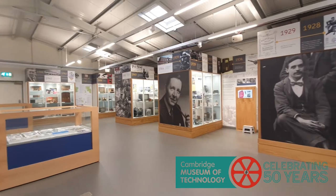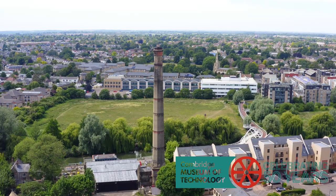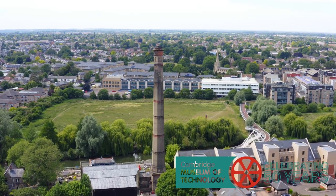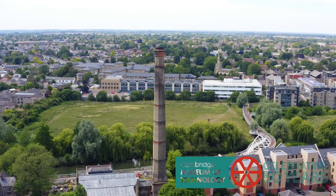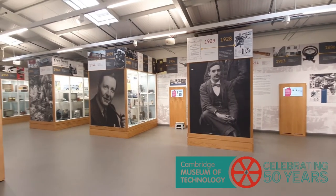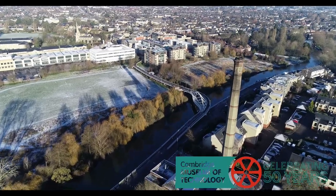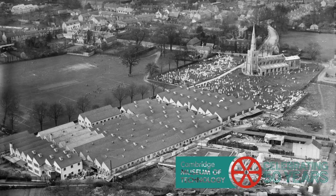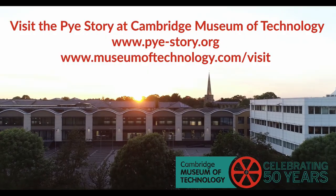So it was particularly important for us to create this exhibition to show people what Pi did, and it was very appropriate that it should be at this museum. The museum already had a number of Pi items in their collection. This exhibition covers all aspects of Pi with examples of the products and the history of the company. This is a perfect location because we're on one side of the river and on the other side is where Pi's main factory was.